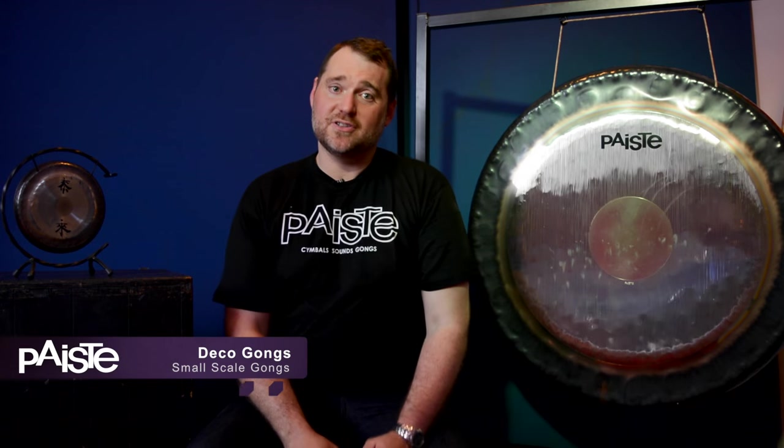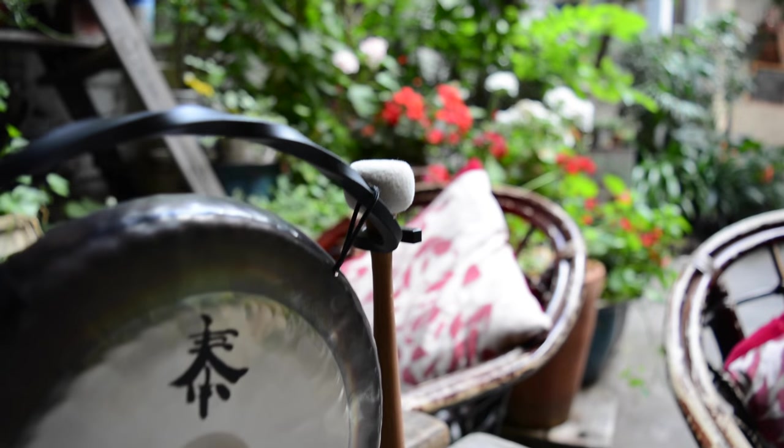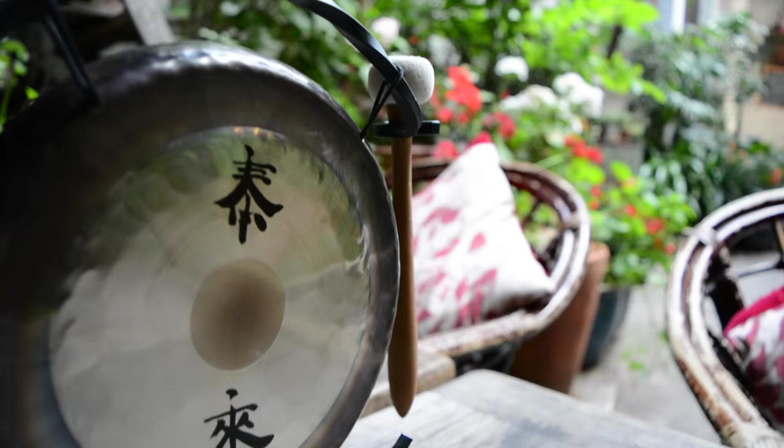Paiste has been making gongs for generations through methods that have been handed down until today. The Deco Gong is made in Germany using the same methods and metals as the Symphonic gongs. Deco gongs are small enough that you can use them in your home.